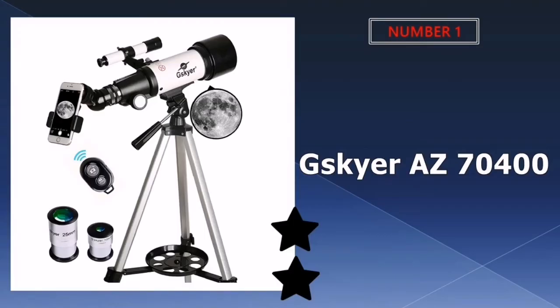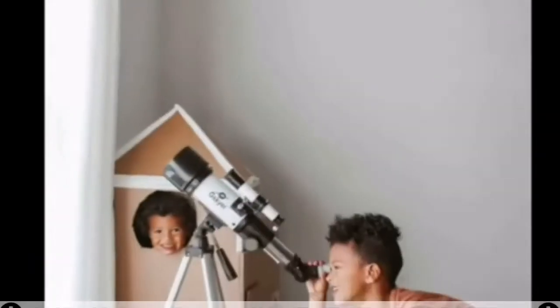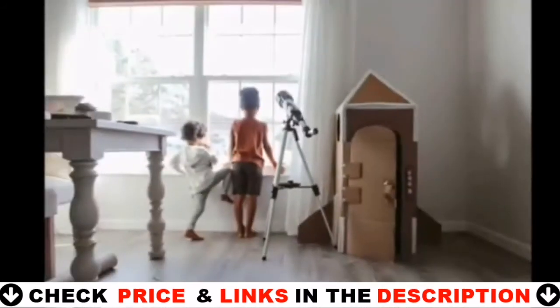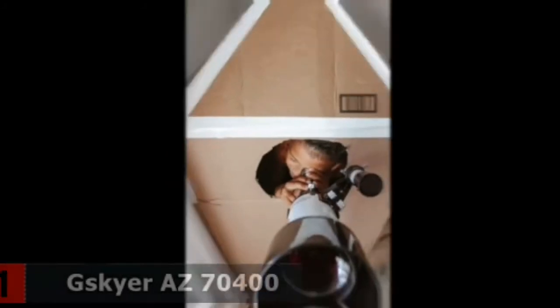Our number one pick is the GSkyer Arizona 70400 Travel Telescope. This travel telescope is right at the top of our budget. Included with this telescope is a smartphone adapter and wireless camera remote, so you can take high quality pictures through the telescope using your smartphone.